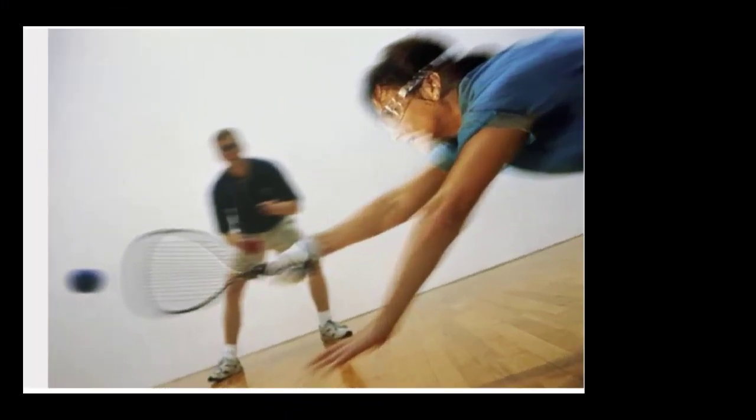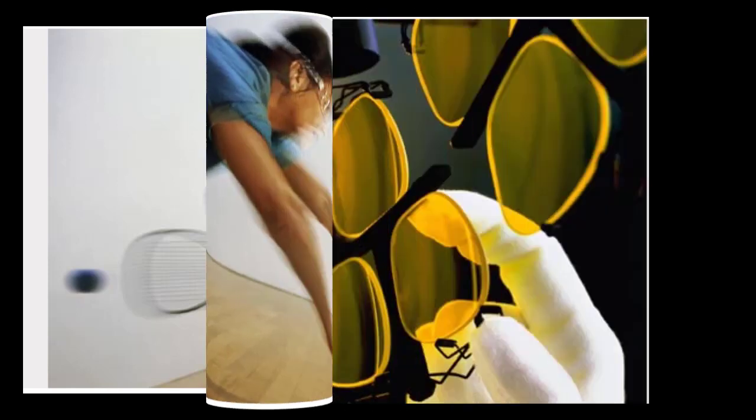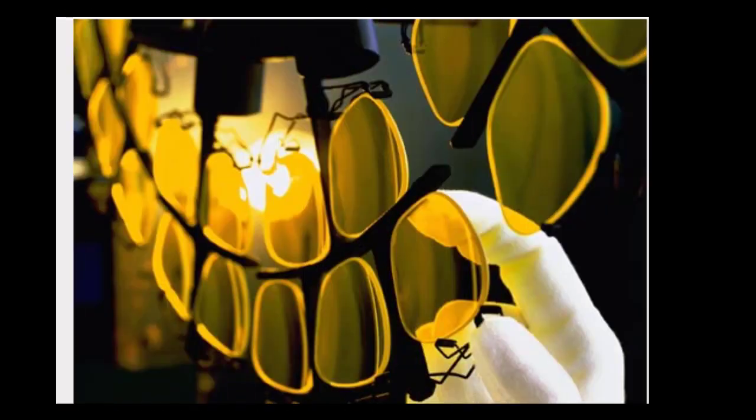Risky games — polycarbonate lenses: a racquetball travels between 100 and 150 miles per hour. Your best protection is sports frames with polycarbonate plastic lenses — they're ten times stronger than other materials, and polycarbonate has built-in UV protection. Sports with the most eye injuries include all racket sports, baseball/softball, ice hockey, basketball, and lacrosse. Protective eyewear could prevent 90% of sports-related eye injuries and is strongly recommended.